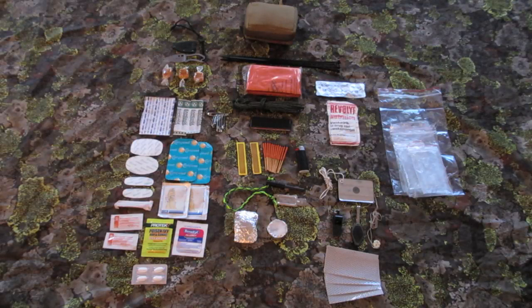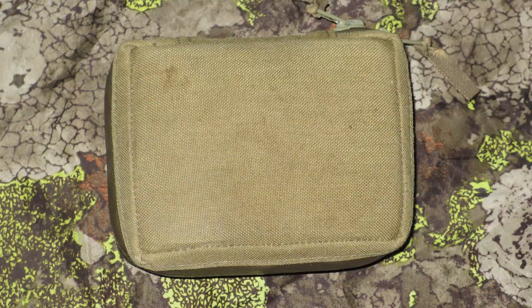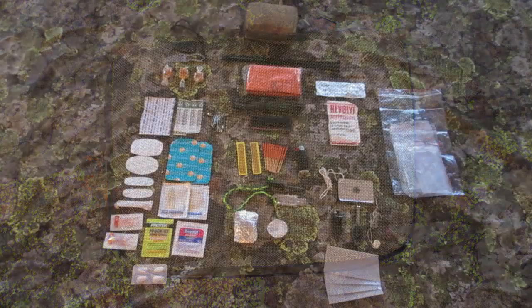I'm now going to show you the smallest kit I have. It weighs about 500 grams when it's fully packed. The size of the bag is 13 cm in length, 10 cm in width, and about 5.5 cm in height.